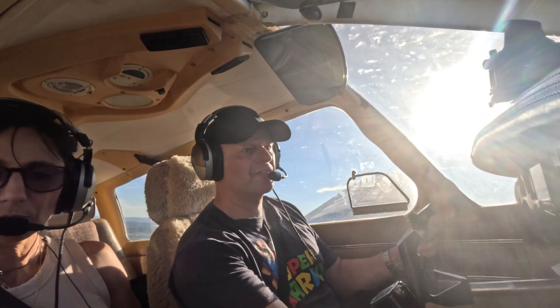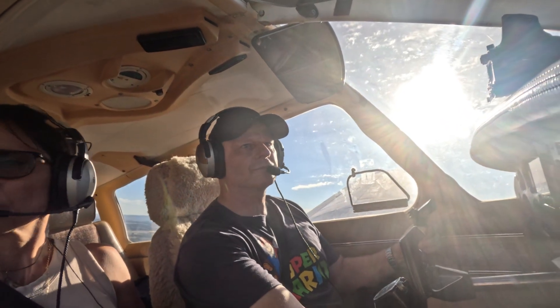I'm at 3,000 feet, climbing to 7,500, leaving the area, tracking for Cessnock.